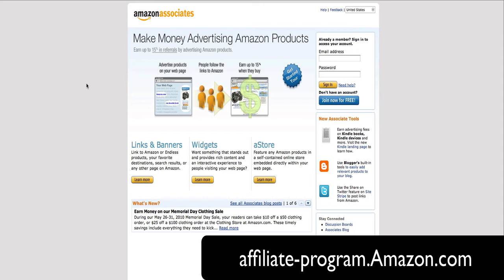Crazy things happen — like you link to a book on your blog post and next thing you know someone went to a different page on Amazon, bought a Kindle, and you got a $60 commission for it. Pretty cool stuff on Amazon. To sign up for the Amazon affiliate program, go to affiliate-program.amazon.com.